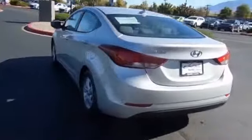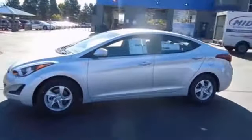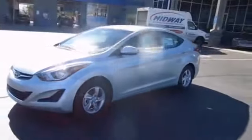The features include an alarm system, keyless entry, brake assist, traction control, stability control, daytime running lights, anti-lock brakes, and hill start assist.